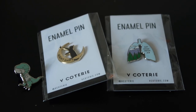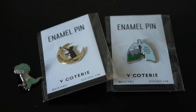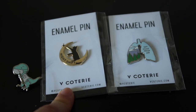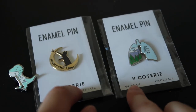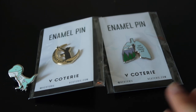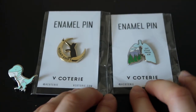Good morning! Today I wanted to show you some of my enamel pins from this brand, which I believe is called V Cottery. One of the cool things about being in the medical field is being able to put cool pins on your badge, and so these are the three different pins that I've gotten — some I plan on giving away to friends.